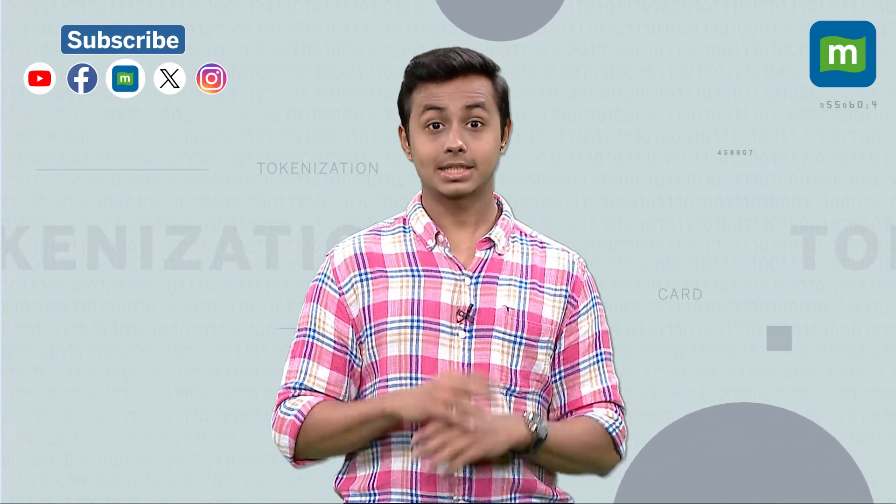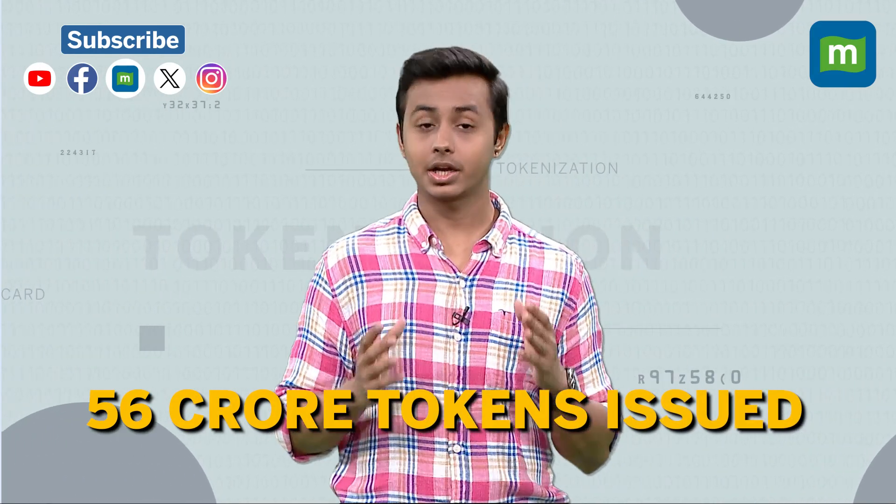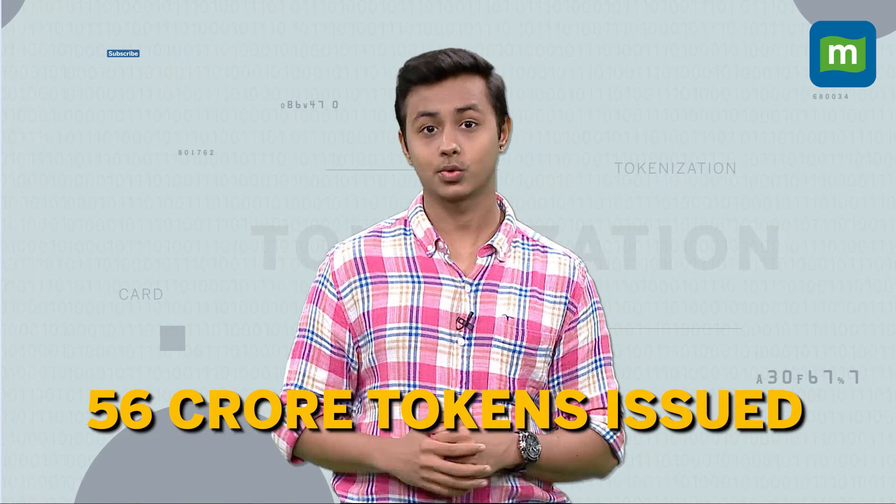RBI initially introduced tokenization in September 2021. Since then, more than 56 crore tokens have been generated, facilitating transactions worth over 5 lakh crore rupees.